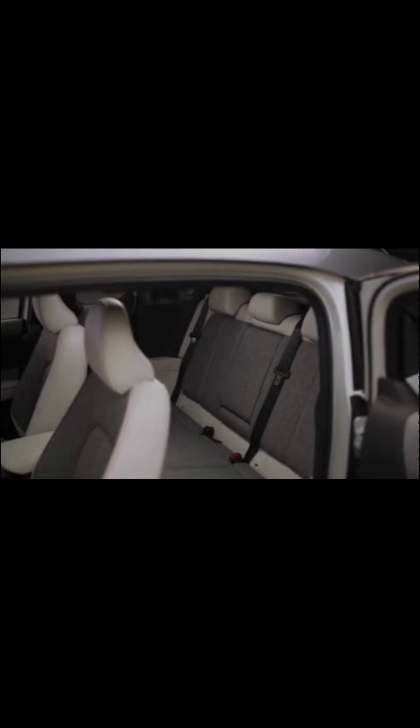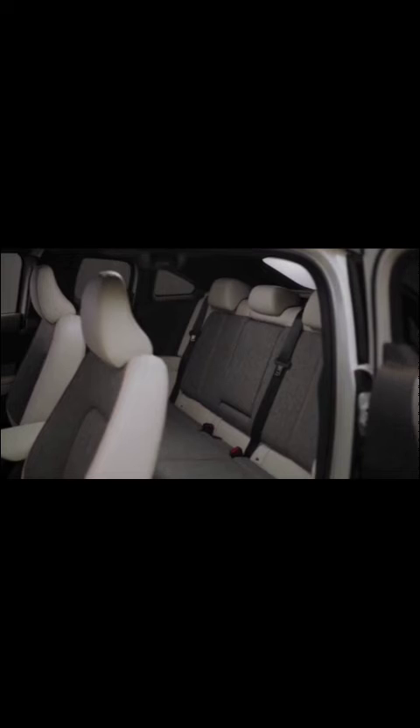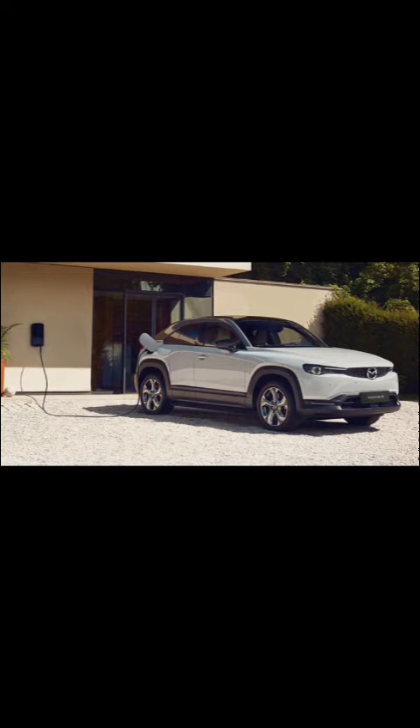Technology and infotainment. The MX-30 EV incorporates Mazda's intelligent connectivity system, seamlessly integrating with smartphones for enhanced functionality. The infotainment system features an 8.8-inch touchscreen display, enabling access to navigation, entertainment, and vehicle settings. Mazda's sound system offers an immersive audio experience with 8 speakers strategically placed within the cabin.